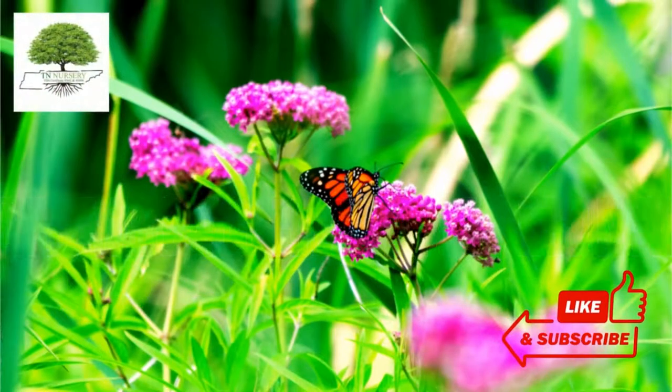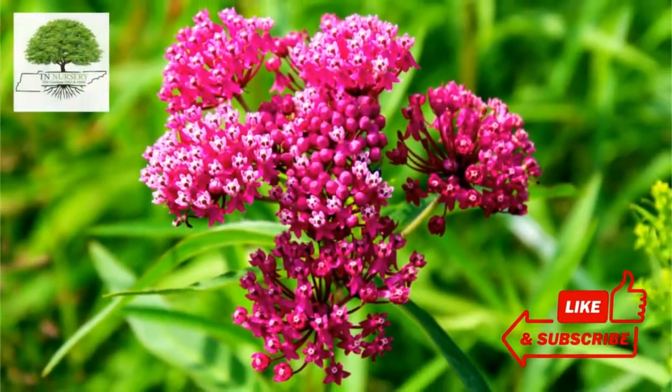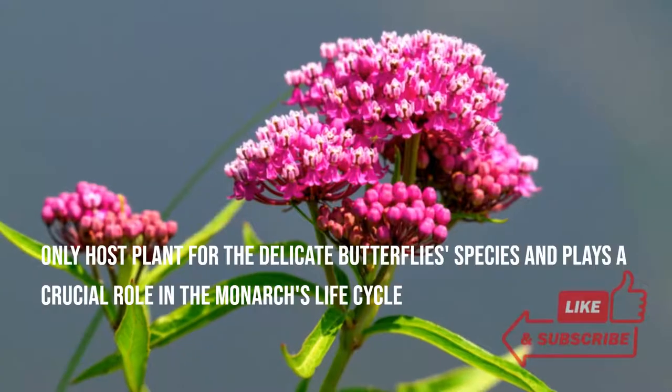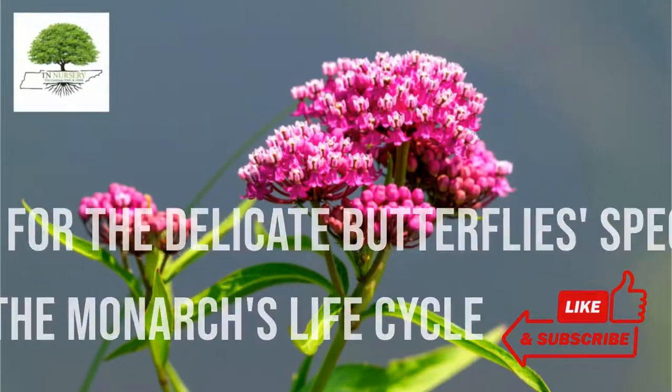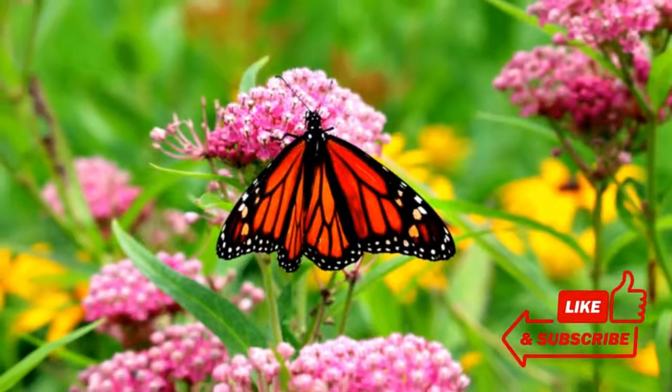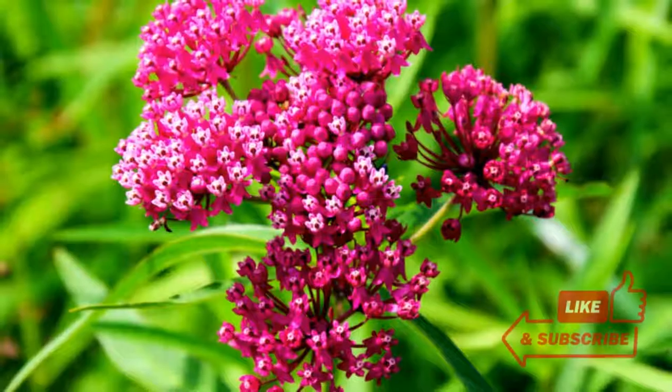White milky fluid, flowers with five attached petals, tufted seeds, and pod-like fruits — this plant is the only host plant for the delicate butterfly species and plays a crucial role in the monarch's life cycle. This plant, also known as Asclepias syriaca, is an herbaceous perennial flowering plant that is a member of the dogbane family.